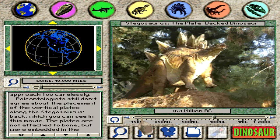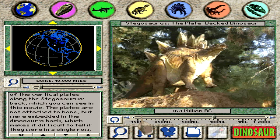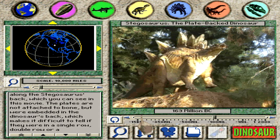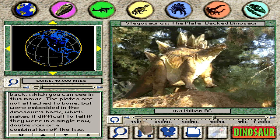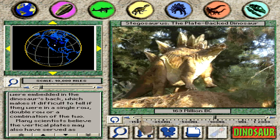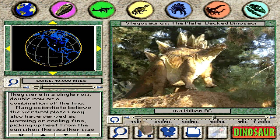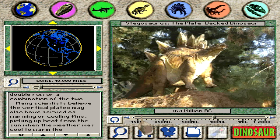Paleontologists still don't agree about the placement of the vertical plates along the stegosaurus's back. As you can see in this movie, the plates are not attached to bone but were embedded in the dinosaur's back, which makes it difficult to tell if they were in a single row, double row, or a combination of the two.